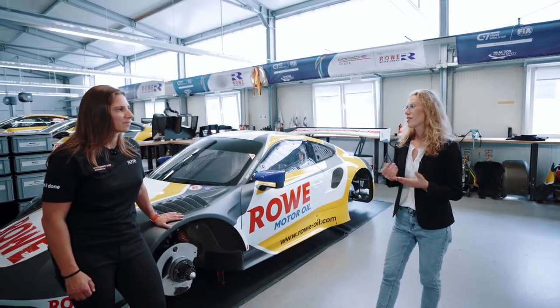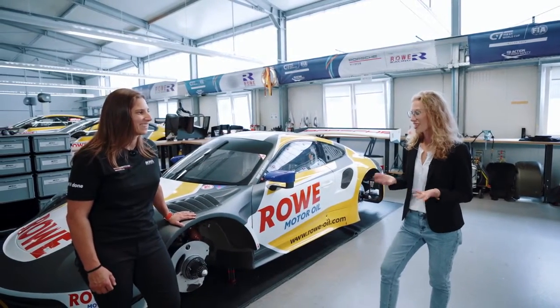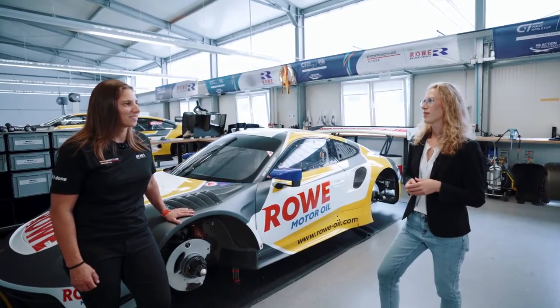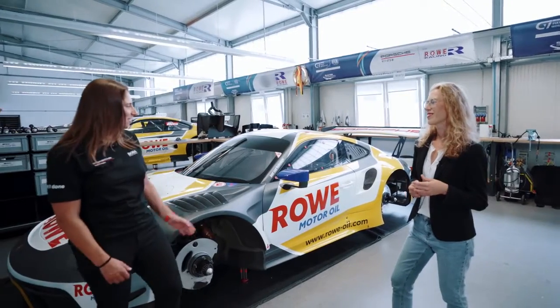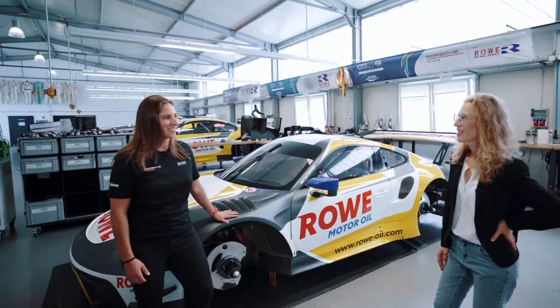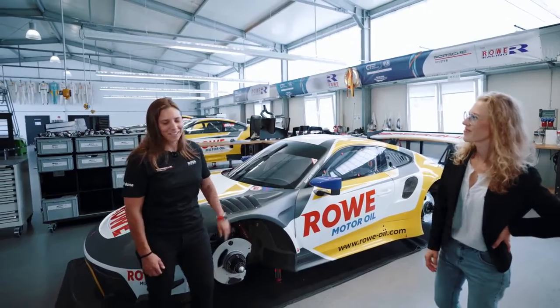And thirdly, racing is passion — I think you know that — and what we do is passion as well. So there's a high concurrence of the value set. Well, I think now we've seen the race car, I'd love to see your facility. Of course, so let's go. Perfect, thank you.